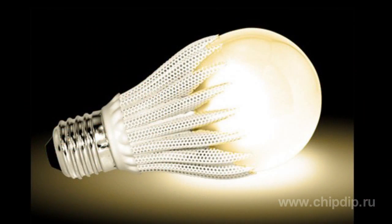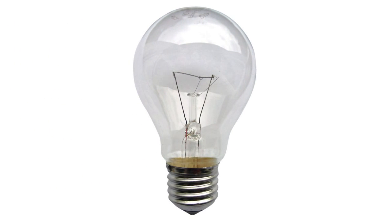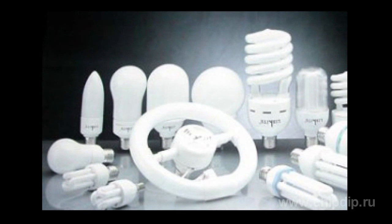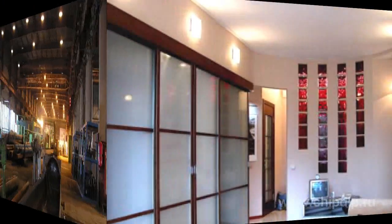LEDs are now employed in virtually all areas of optoelectronics. Moreover, LEDs are now forcing out lighting lamps — both common filament lamps and the widely spread energy-efficient ones. In some cases they can even successfully replace conventional light sources.